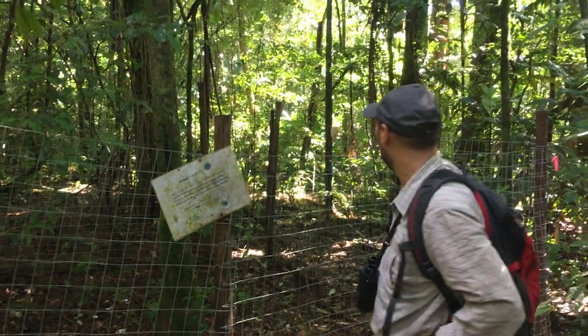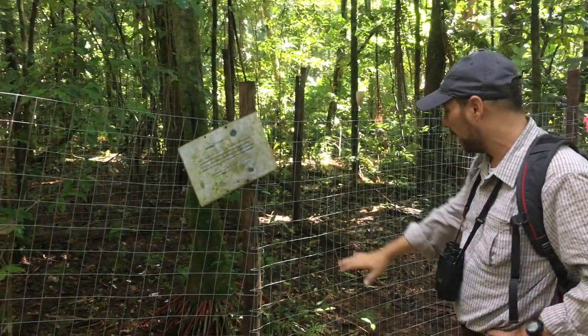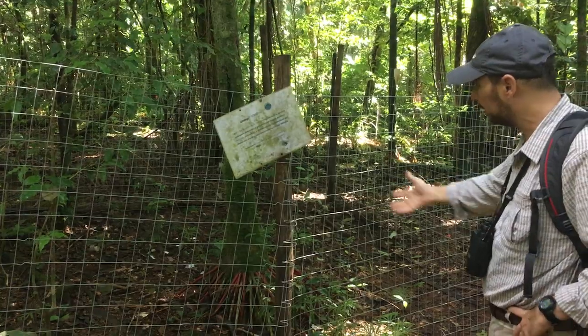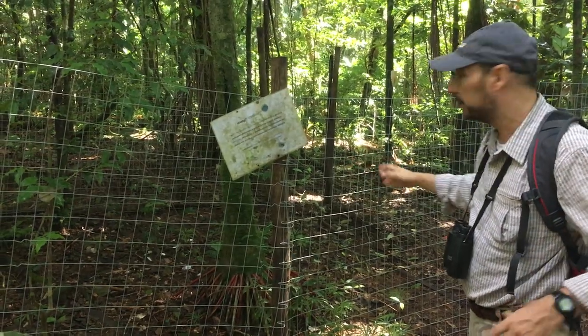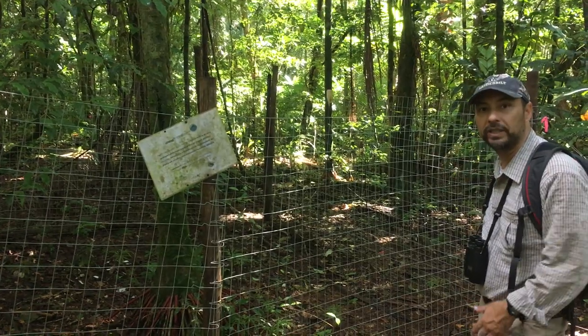What we are doing here, we exclose a parcel in the forest and we measure all the seedlings and saplings that are growing in the forest. At the same time we have another plot that's open for the animals.